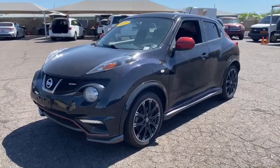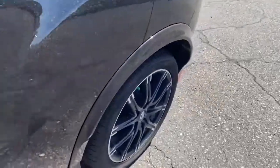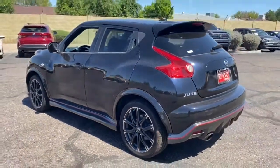You will be amazed by this 2013 Nissan Juke. This vehicle is an outstanding buy, with fewer than 110,000 miles on the odometer.